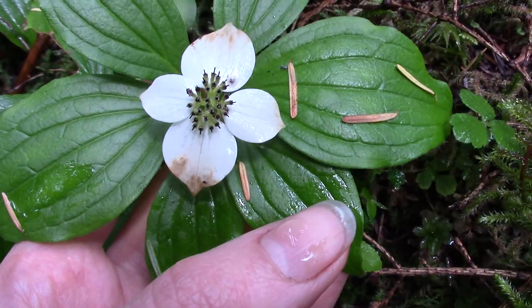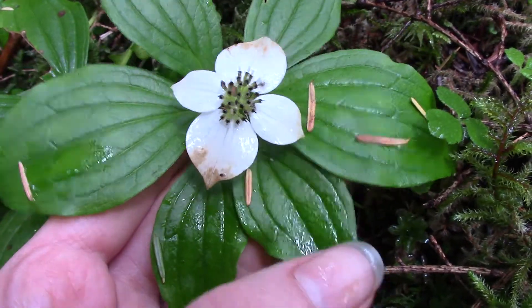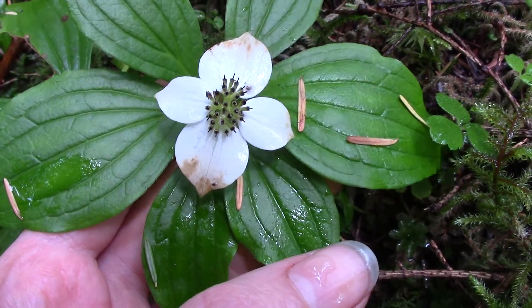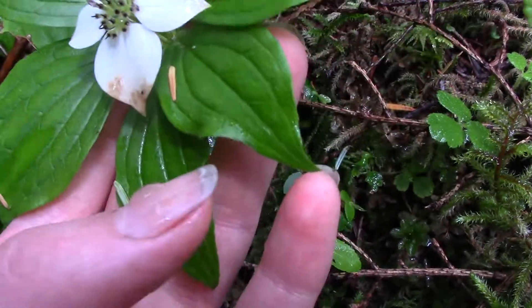It's amazing that dogwoods can be a little tiny plant — a little perennial like this — and a giant tree, and be in the same family.